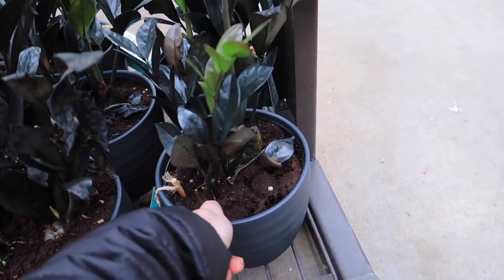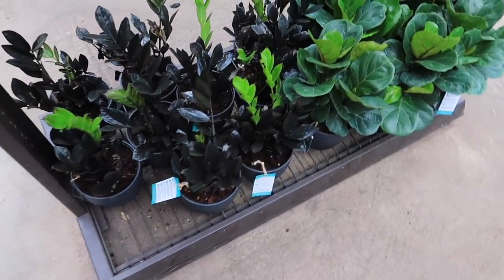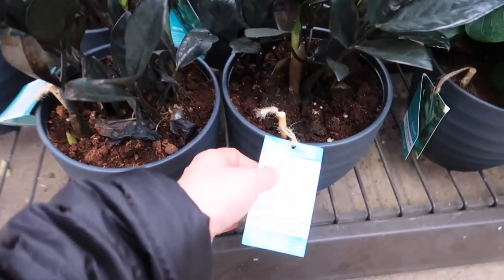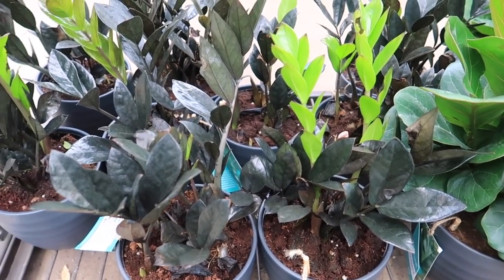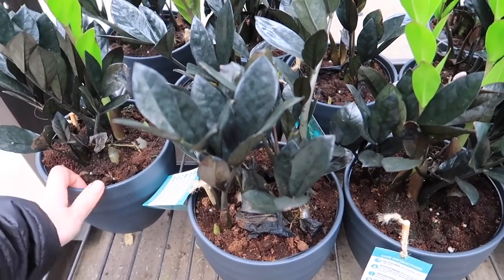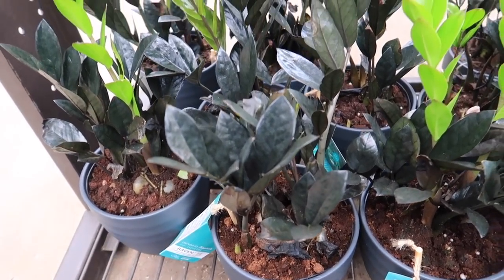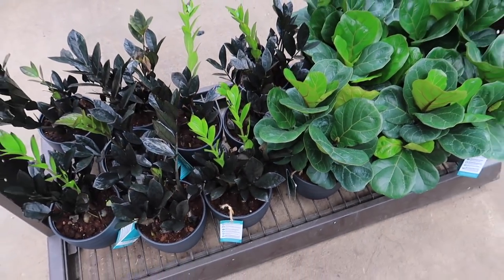And then they have miniature fiddle leaf fig trees. Look how cool. Not this one specifically — that one looks like it's dying. This one if I were to get one. Always get the biggest one, right? That one looks so nice. So if you're looking for one and don't want to pay a lot of money — remember how much these were going for like two summers ago — you can get one for only $20 bucks.